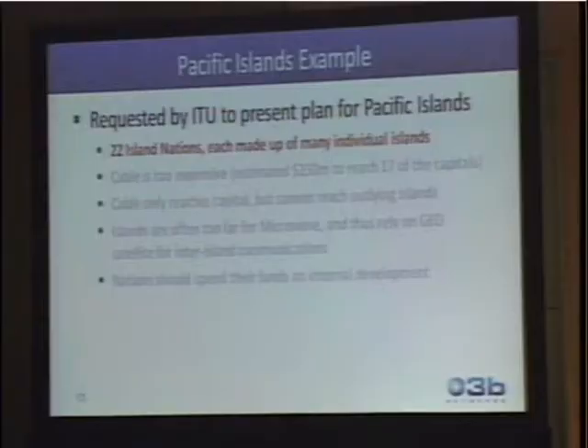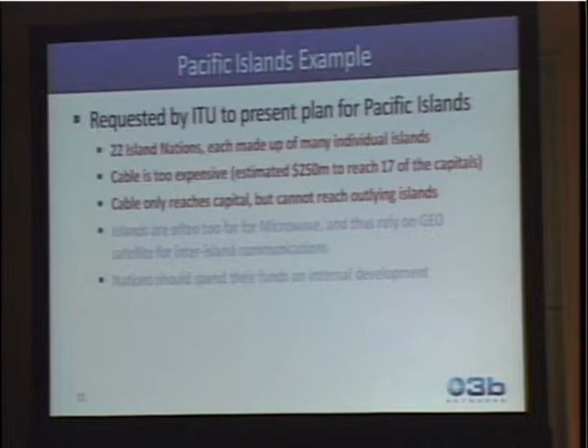Part of our mission is to keep the cost down, so we're pushing to keep the price as low as possible while meeting the obligations from the banks that are funding us. This idea came from the fact that there are 22 island nations within the Pacific Islands, and cable has been too expensive for many of them. Even when it does get run, the cost per megabit is very high. To have a really robust infrastructure you need two cables, which doubles the cost. In many cases, the cable will only reach the capital and doesn't reach outlying islands or rural areas.